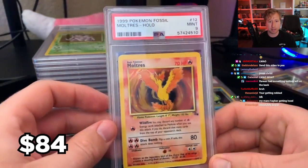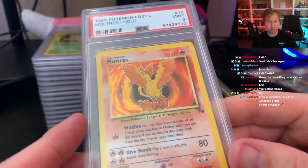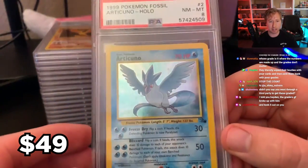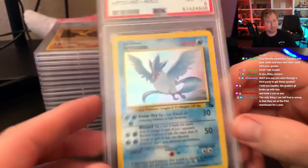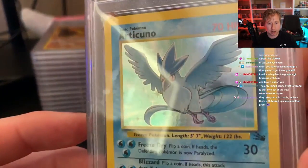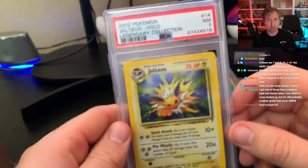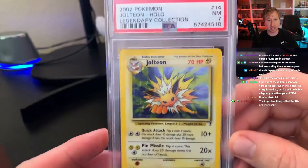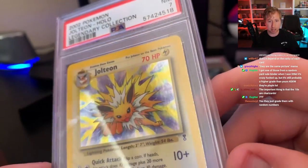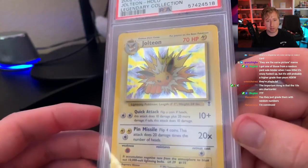This is a 9, and a Holo Moltres being a 9 is pretty nice. Articuno's an 8, right after the Moltres. I can't see print lines on any of these things; the back looks pretty much like the 10 Charizard. It's a 7 Jolteon from Legendary Collection — maybe they docked this one as a 7 because you can see a little silvering on the edging. But there were other cards with that same silvering issue that didn't get 7s.